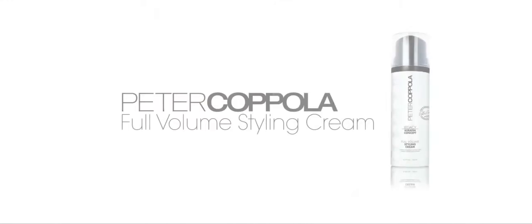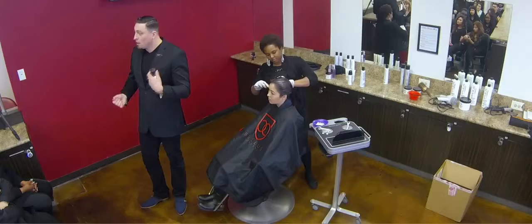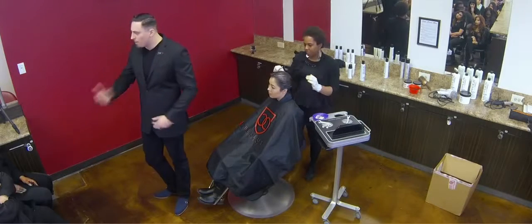Full volume styling cream. It's a cream, and it makes volume. I've found so many different uses for it. If you pull it roots to ends and you want a really strong blowout — like you don't want to go to your iron, you want to blow her hair out — this is perfect. Roots to ends, blow it out. Put it on the roots alone as a root boost. So various different ways to utilize a single product. Instead of having 16 different bottles, use it in a different way. Be a better hairdresser. Learn how to use your products.